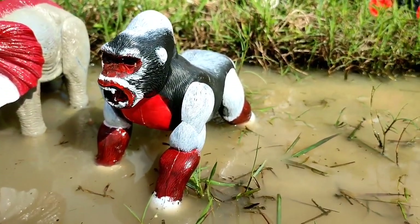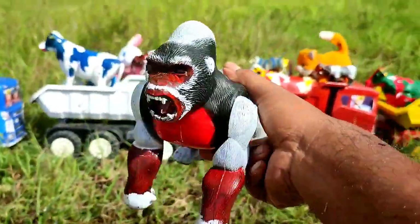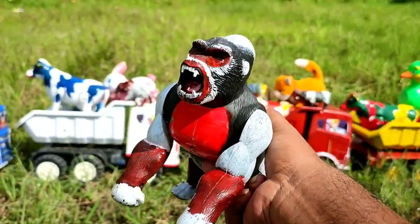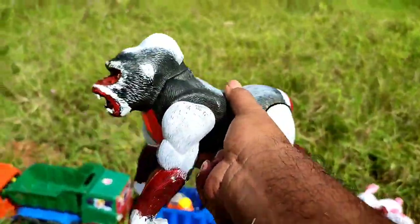Ayo. Wadidaw, ini ada kingkong. Kingkongnya sudah kakek-kakek, dia kingkong tua. Warna putih, merah, dan hitam. Mantul. Ayo kita angkut ke truk oleng, teman.